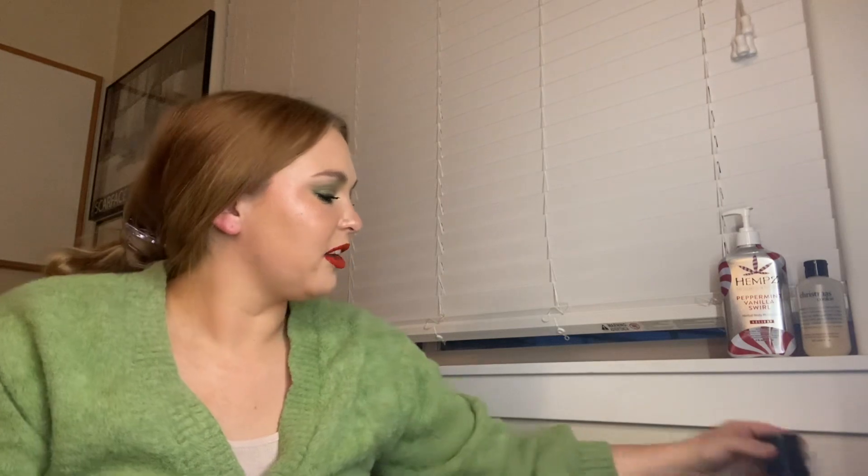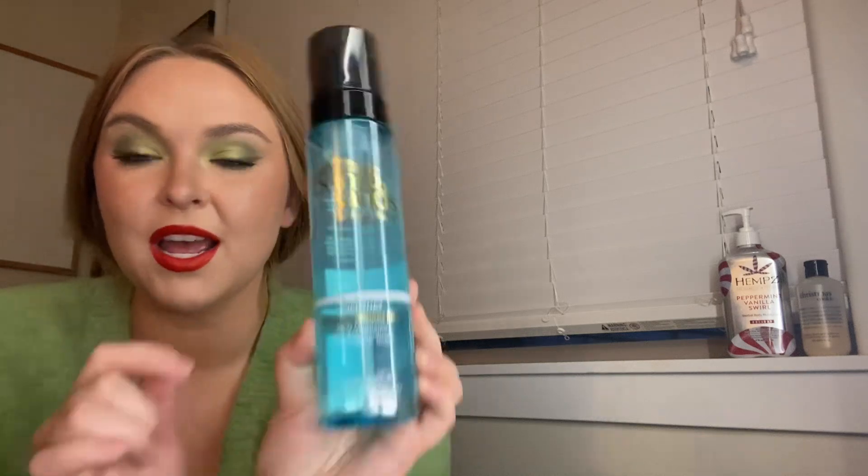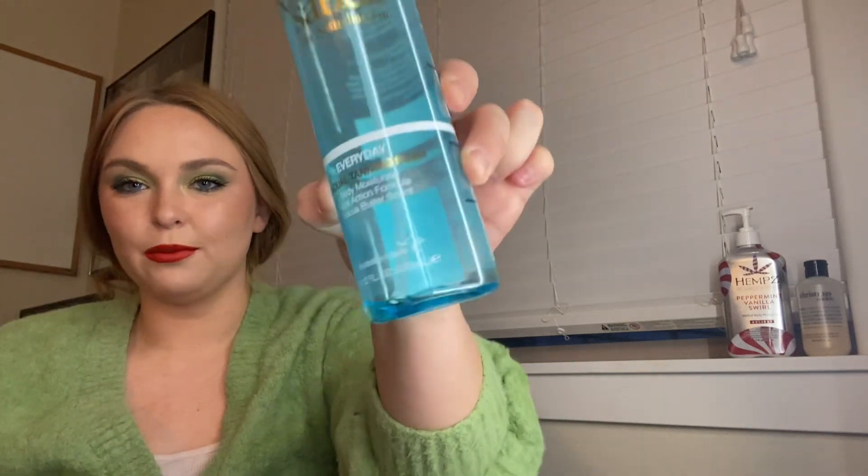Next is a product I did finish. This is the Bondi Sands Gradual Tanning Foam. I used this to almost completion — I can't get that last little bit out. This is good for a tanning foam because it doesn't stink. It doesn't smell like tanning lotion, which I hate the smell of. It's very easy to use. It's a foam. So that's empty.